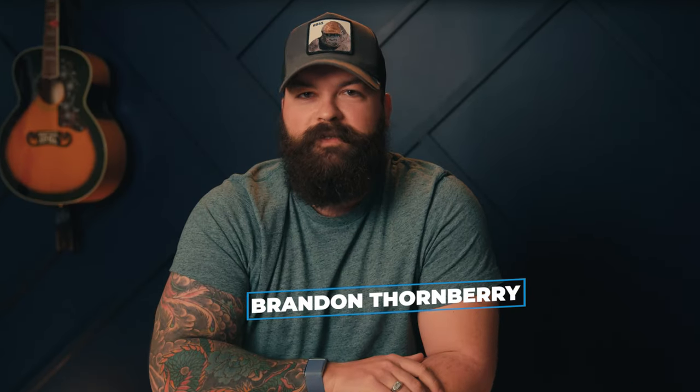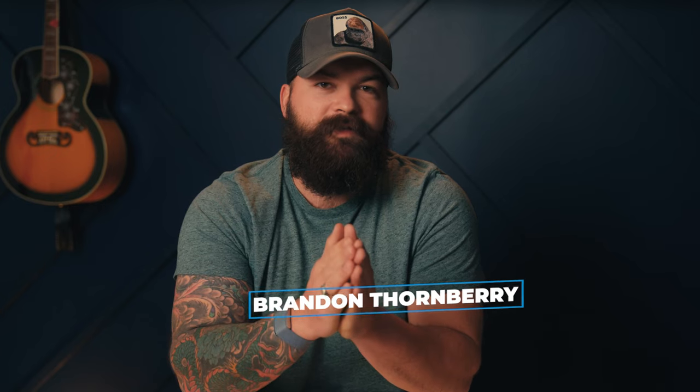I was looking for a property that was on a decent-sized lot, but that had some structures that I could rent out. That's Brandon Thornberry. He started off as a residential real estate investor before getting into multifamily and commercial. He also has his own debt fund and is a partner in my Peerless Mill project, so I'm excited to be walking through with him on this project today.